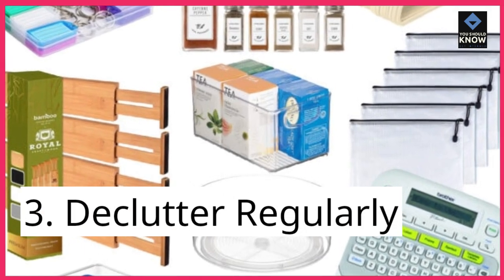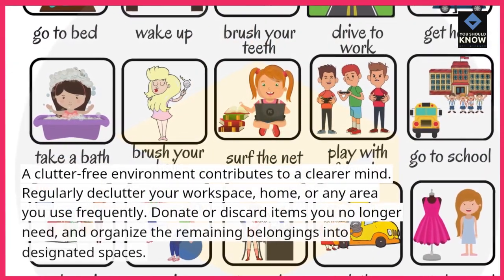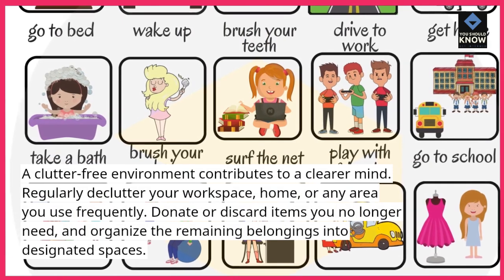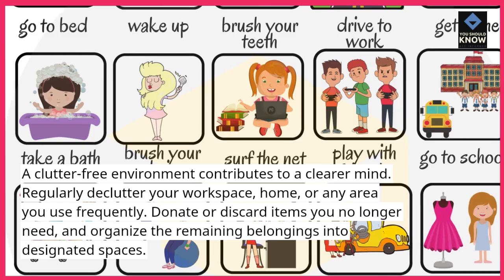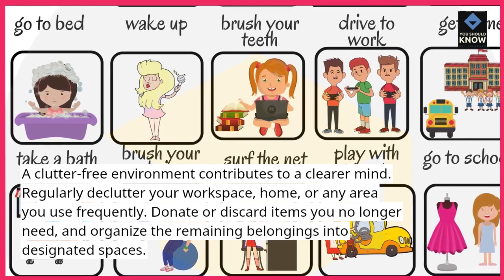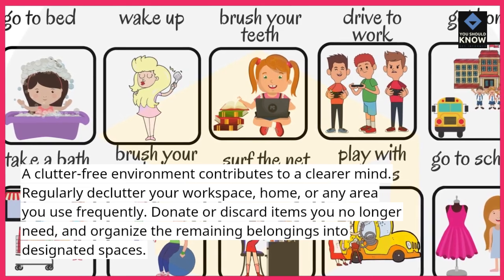3. Declutter regularly. A clutter-free environment contributes to a clearer mind. Regularly declutter your workspace, home, or any area you use frequently. Donate or discard items you no longer need and organize the remaining belongings into designated spaces.